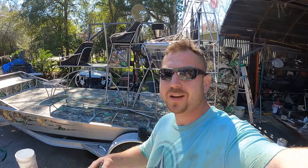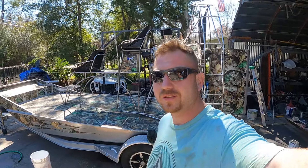What's up airboat gang? You guys are watching YCF Airboats and this is another YCF Airboat production.